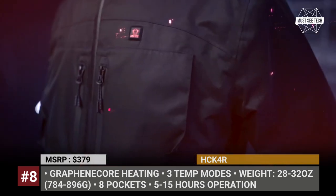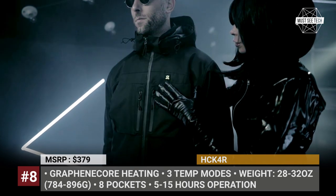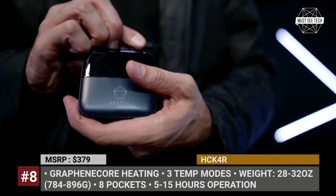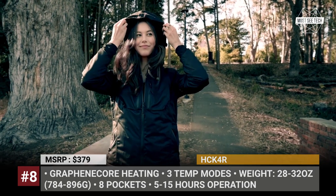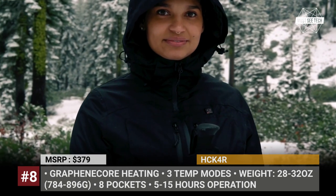The system can operate from 5 to 15 hours depending on the chosen heating level. The jacket has eight pockets, including two heated ones up front, plus a cable port for your phone or headphones. In total, the Hacker 4 jacket has 21 features — it is lightweight, machine washable, has a detachable hood and elastic cuffs, and will protect you from UV rays, wind, and rain.